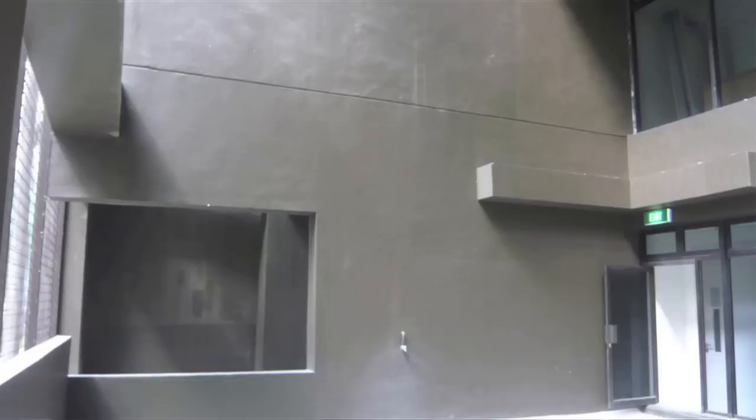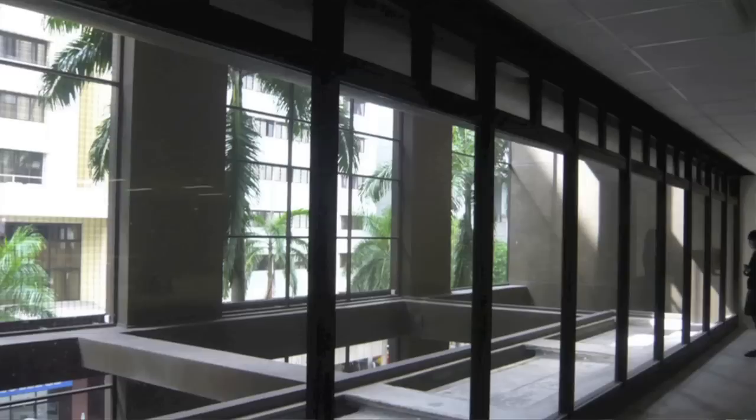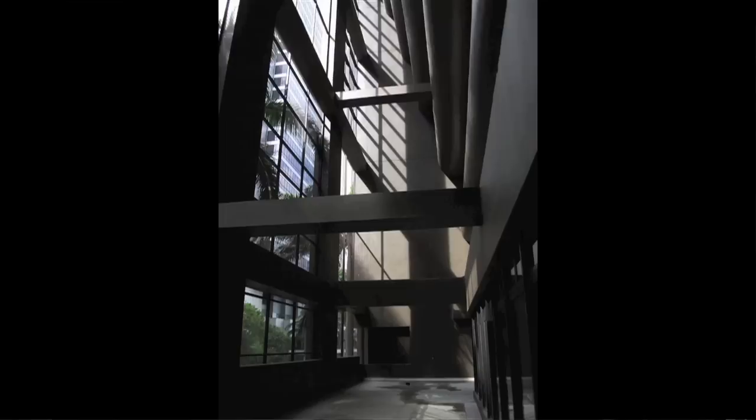How the project started off was the client wanted to replace the facade, and the client said, 'Kelvin, why don't you have a look and see what you can do to the interior?' Because it was dark and dingy, it was grey, it had all the mesh over it, and it just looked pretty enclosed — a bit like a prison cell in a way.